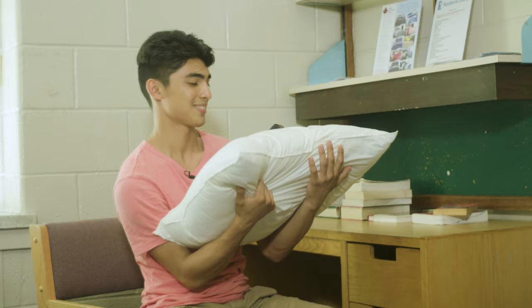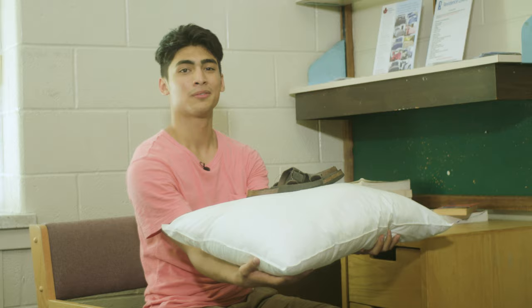Tu es responsable d'amener tout le nécessaire pour la vie en résidence. Here are our top five recommendations on what to bring: 1. Bedding. 2. Shower shoes. 3. An extension cord. 4. Dishware. 5. A fan.